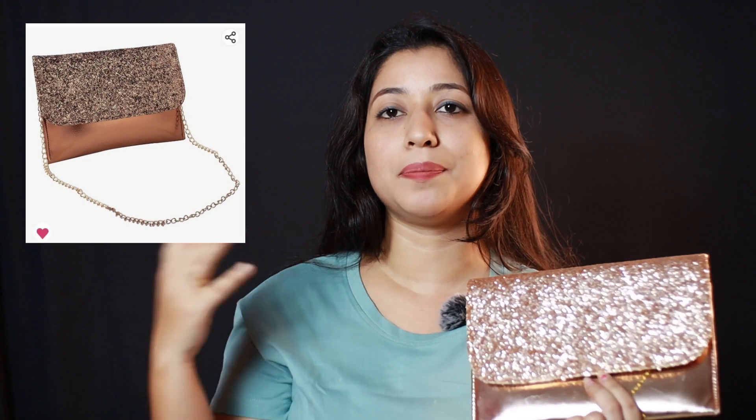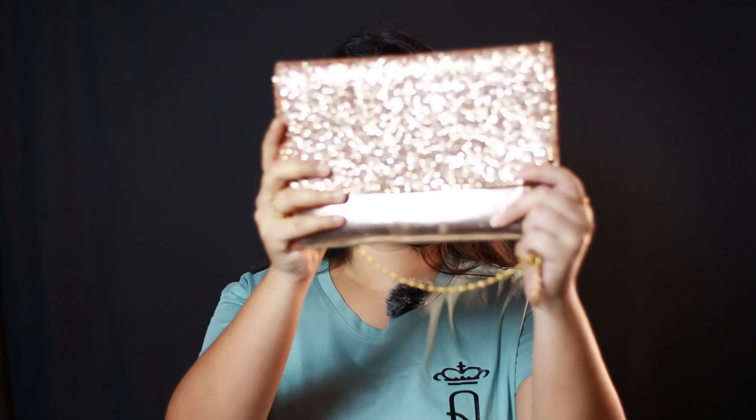So next, I have bought this sling bag from Amazon, and this is also for party and wedding. The brand name is DN Enterprises and the price is $3.99. You can get 4 color options in it. This is a rose gold color — it is a very beautiful color and it will match with any outfit. I have used this bag.